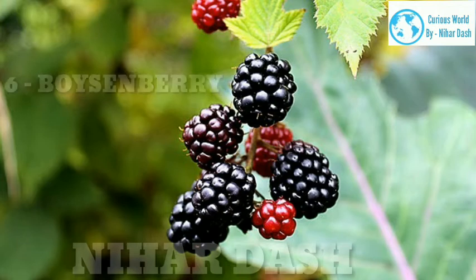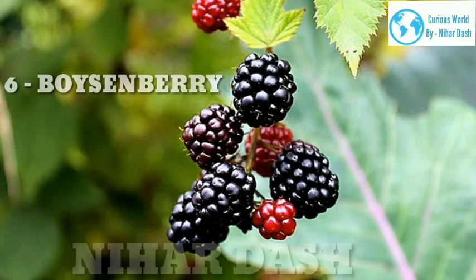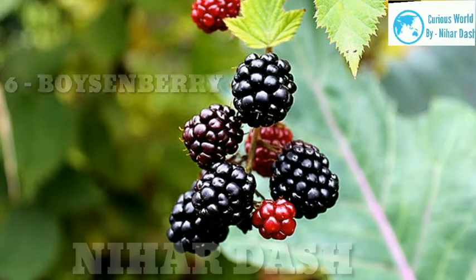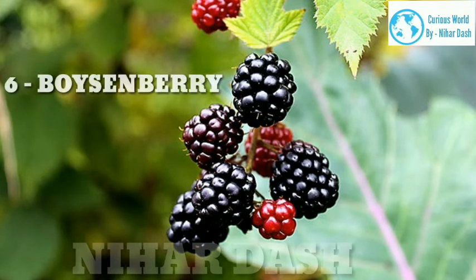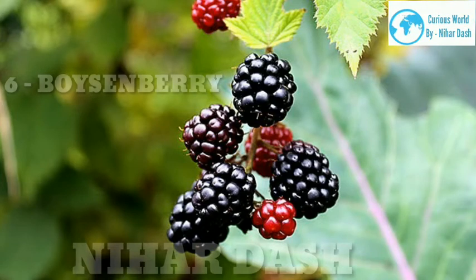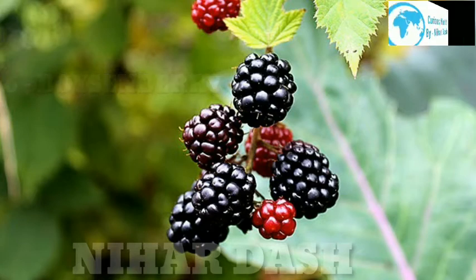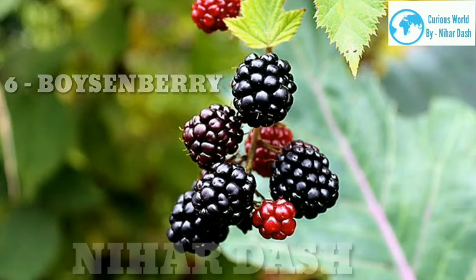6. Boysenberry. Scientific name: Rubus ursinus x Rubus idaeus. Taste: sweet, tangy, floral. Health benefits: Boysenberries — a cross between a raspberry, blackberry, dewberry and loganberry — are packed with fiber, vitamins and minerals. Research shows they can help lower blood pressure and aid in preventing fat absorption in the gastrointestinal tract. Like other berries, boysenberries can help maintain a healthy brain and protect against cognitive aging, cell damage and Alzheimer's. Recipes: boysenberry jelly, boysenberry pie, boysenberry cheesecake.